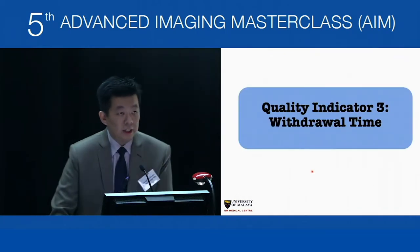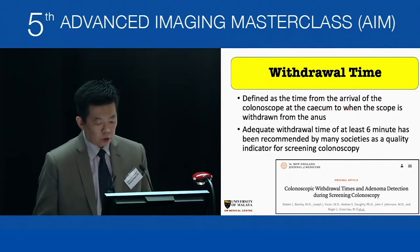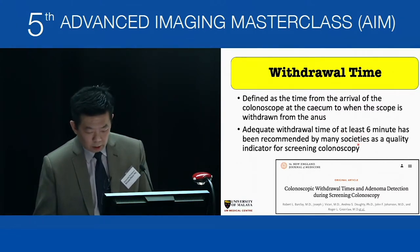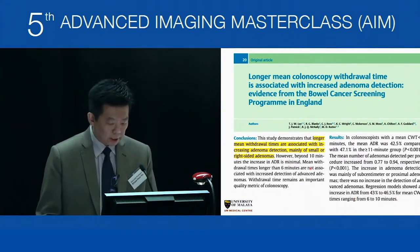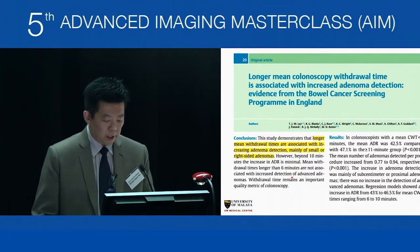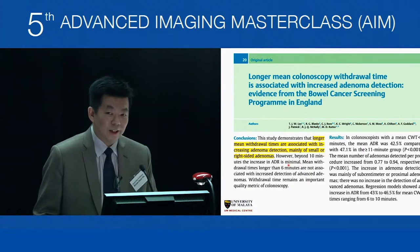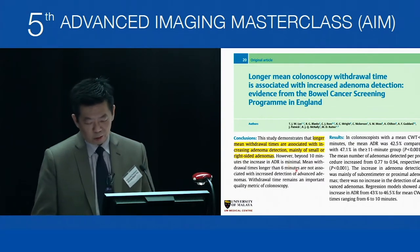Quality indicator number three is withdrawal time, defined as the time from arrival of the colonoscope at the cecum to when the scope is withdrawn from the anus. A minimum of six minutes has been recommended by many societies. A recent paper using negative studies to assess mean withdrawal times showed that at least six minutes is adequate, but beyond ten minutes does not confer a significant increase in ADR. So six to ten minutes is the recommended range.